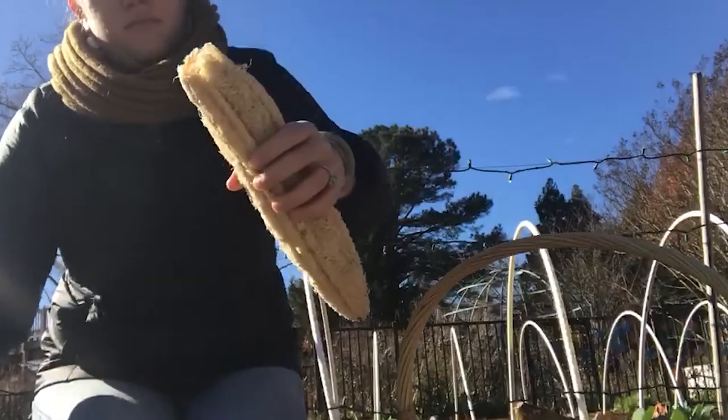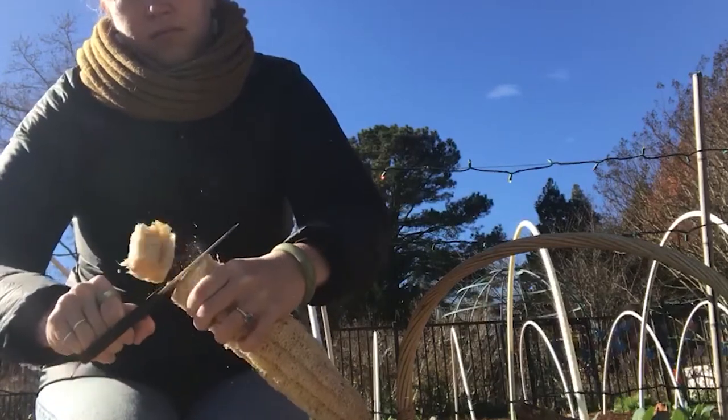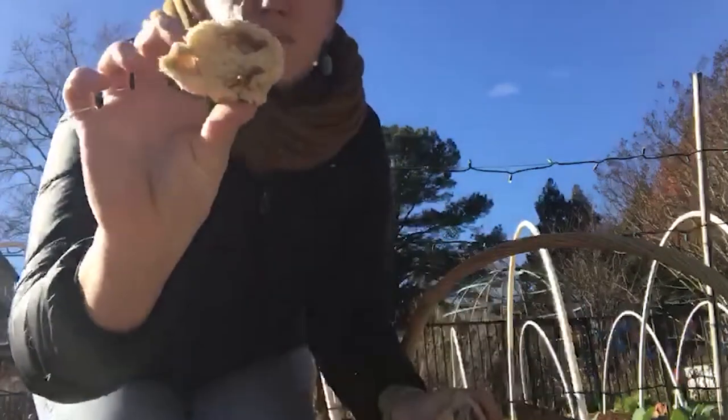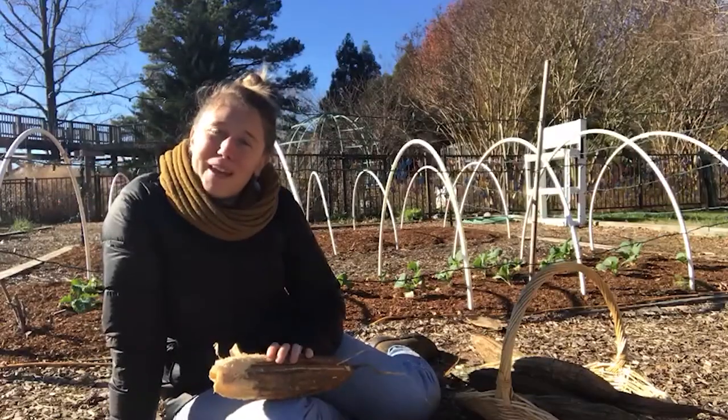I'm going to have a lot of fun today processing and peeling all of these loofah gourds so that we can have some natural sponges at the garden. Thank you so much for checking in — I hope you guys have a good week.